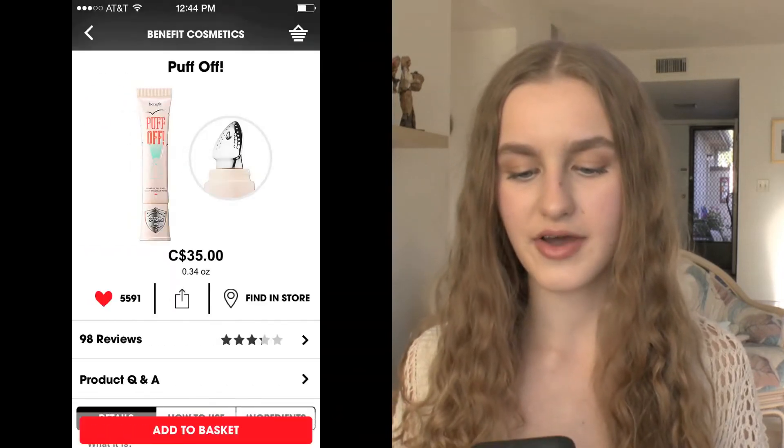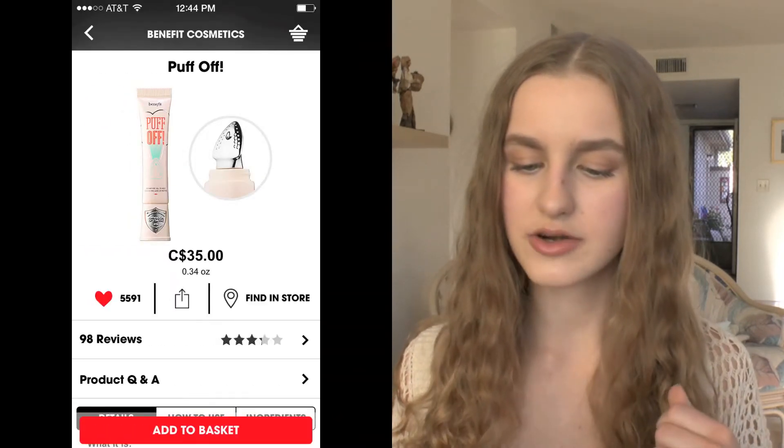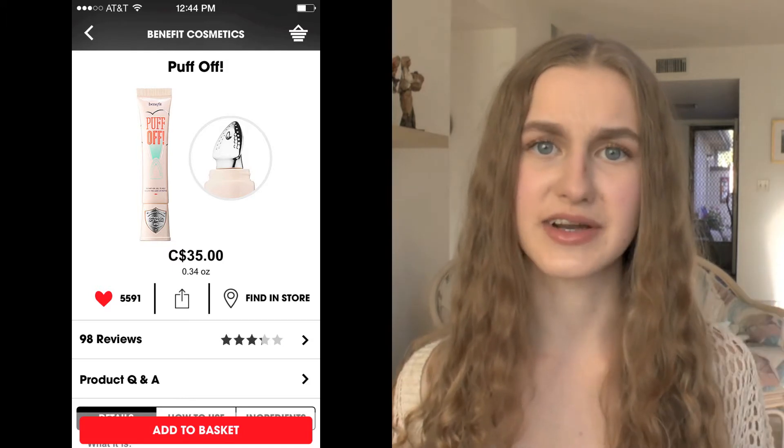The next thing is by Benefit — it's the Puff Off Eye Brightener and Depuffing product. This has been talked about a lot on YouTube. I felt the consistency and it looks really brightening on my hand, plus it feels really cooling, which I think would be great especially since I have really dark under-eye circles. I think it might kind of help with that as well.